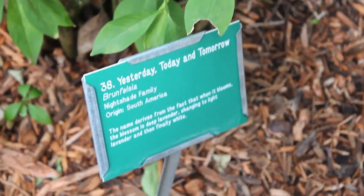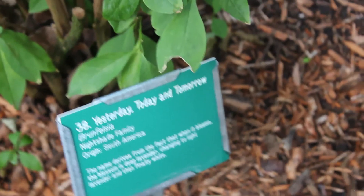Yesterday, today, tomorrow. We're going to stop it. Why is it called that? I don't know. Who would name a flower — plant — based off of time?